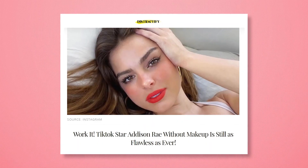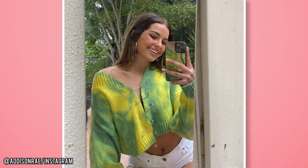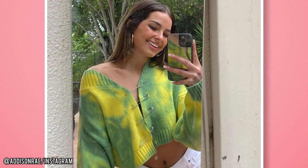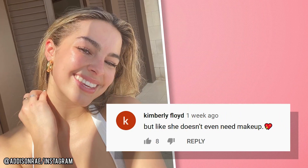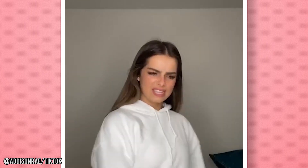It doesn't take much for this star's olive skin to look flawlessly sun-kissed, and the California sun doesn't seem to be hurting either. After her recent makeup tutorial videos, fans commented on the natural beauty of her skin. Addison's positive persona and down-to-earth vibe is played up by her low-key skincare and beauty routines. One fan commented, 'I honestly feel like Addison doesn't need makeup. She's perfect the way she is.' She might not need makeup, but it doesn't hurt to have some fun with it once in a while.